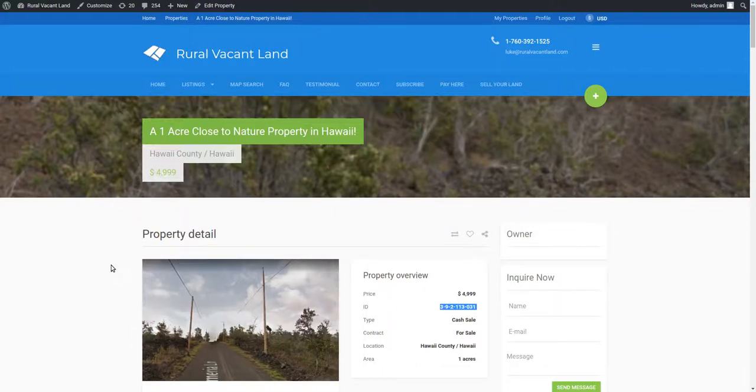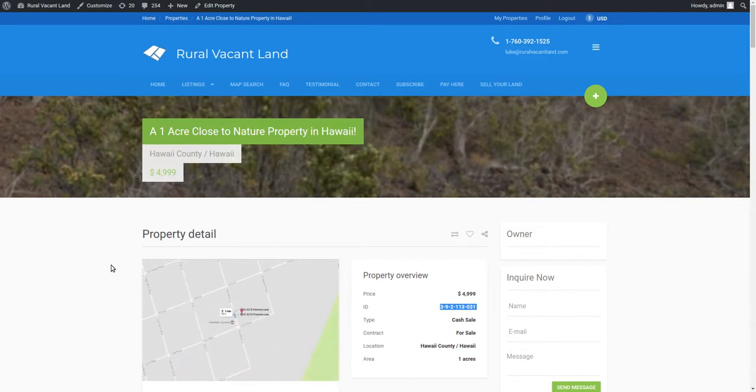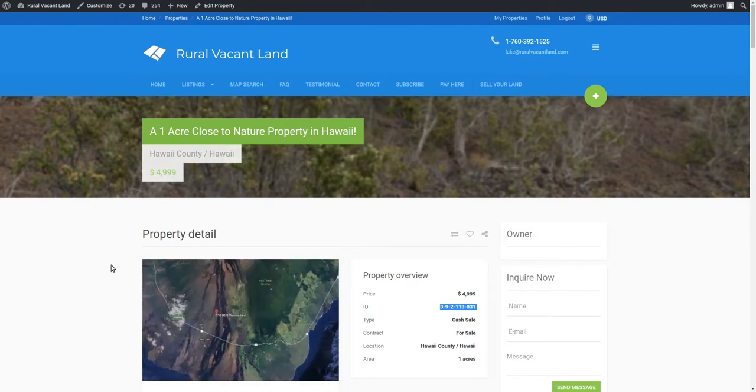Welcome back to RuralVacantLand.com, it's Luke Smith. First, I want to say thank you to everybody watching my videos and learning about vacant land. You can go buy land for next to nothing out there, check out online and run with it, make it your own.